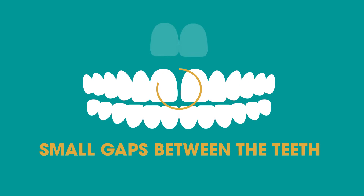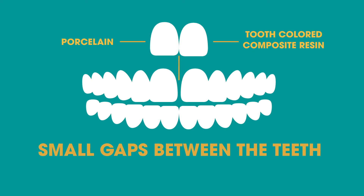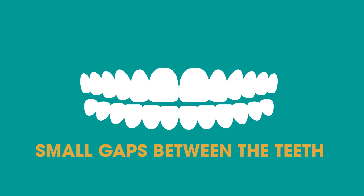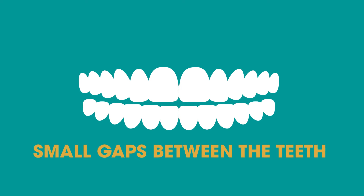Small gaps between the teeth. Veneer material, either porcelain or tooth-colored composite resin, can close small gaps. Our team will customize the design to ensure that the final shape of the veneers looks natural for your face.